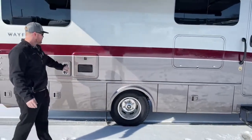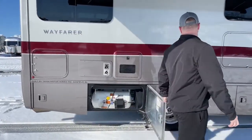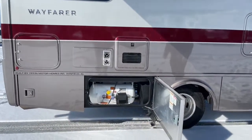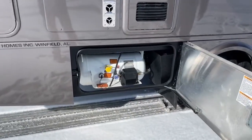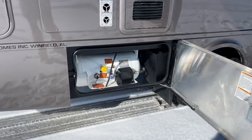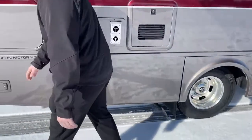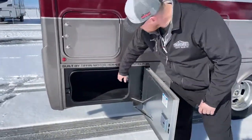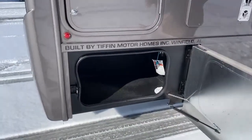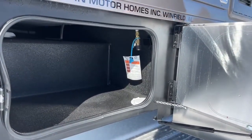Coming back, we have the Truma AquaGo, an on-demand hot water system. Towards the rear of the Tiffin Wayfarer, we've got a 12-gallon propane tank — this is where we fill it and service it. Up in this corner we have a propane quick disconnect, so if you carry an external barbecue, you have propane available without needing to carry an extra bottle.